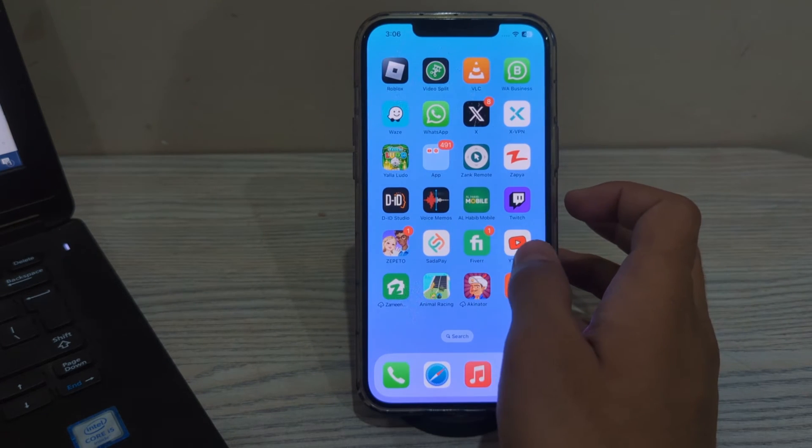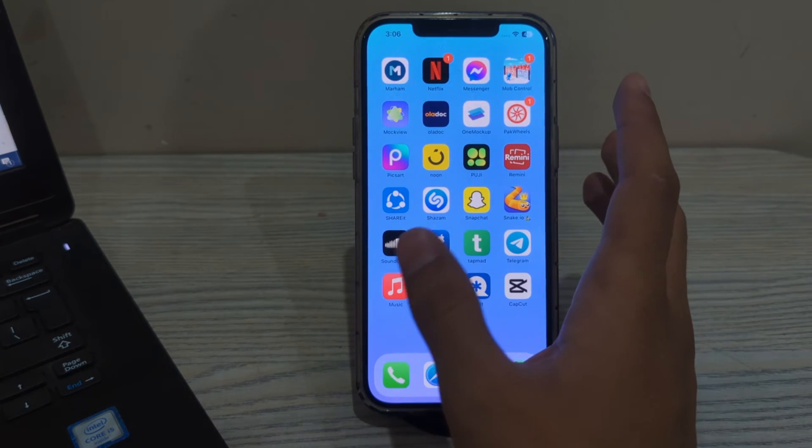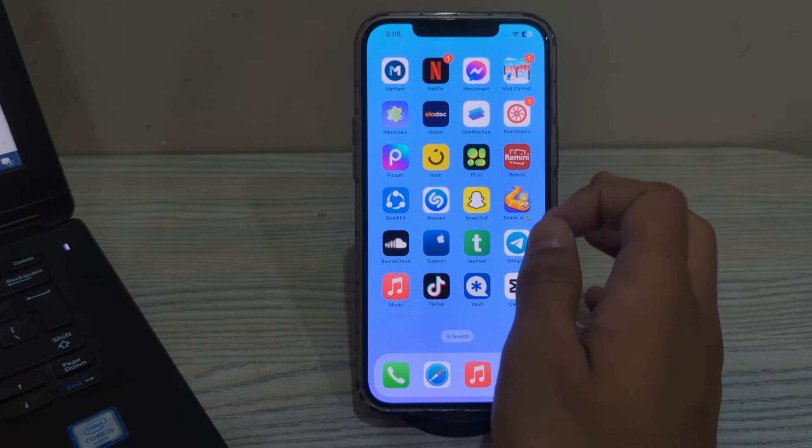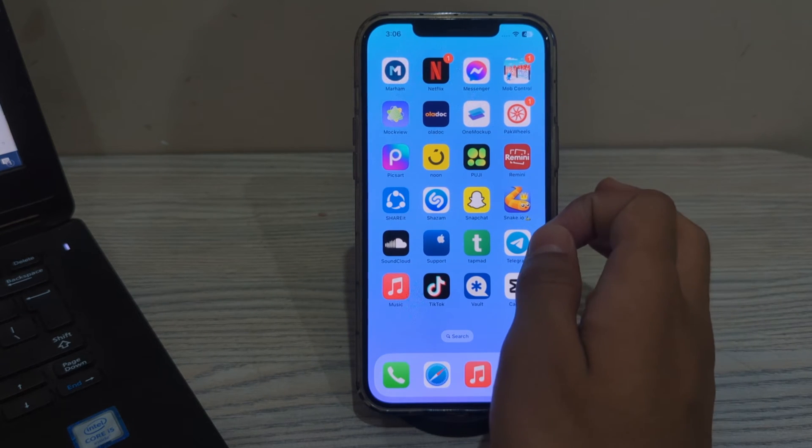First of all, you have to simply update the CarPlay apps. Ensure both your iPhone and the CarPlay capable apps are updated to the latest version. Updates often include bug fixes and improvements that could address freezing issues.